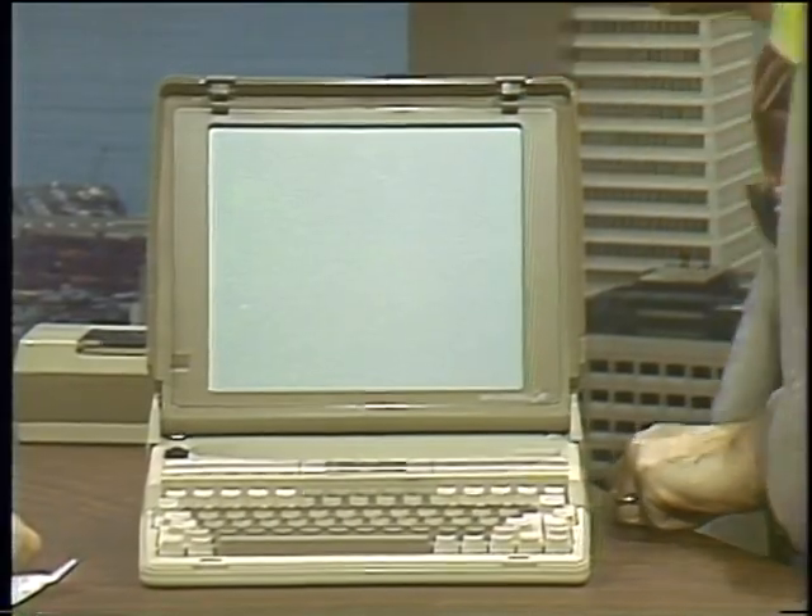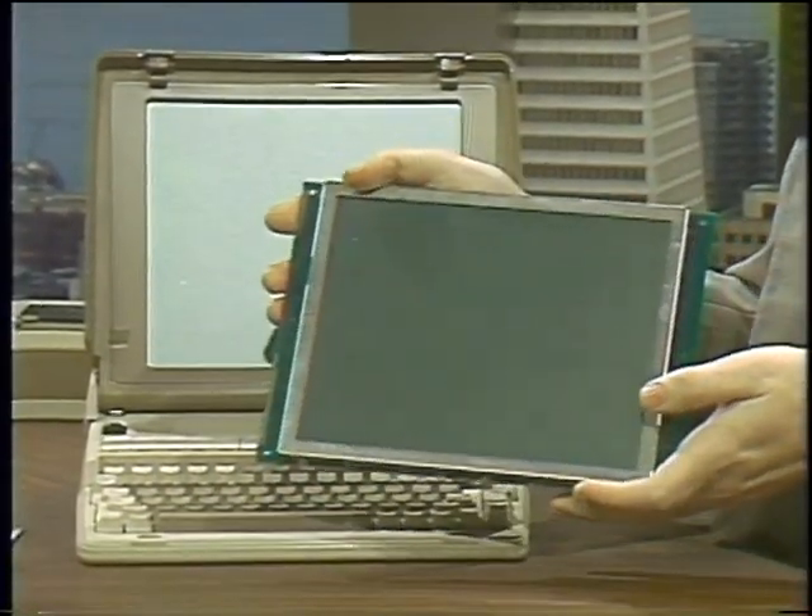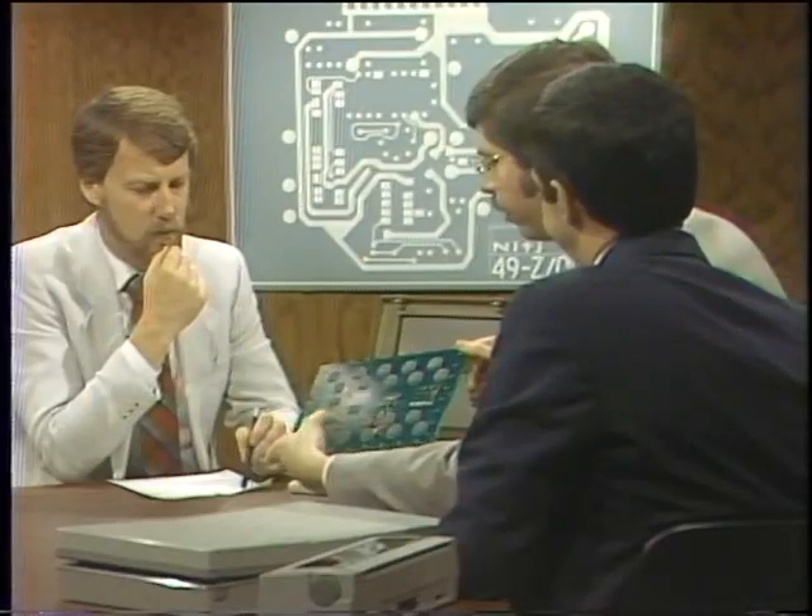One of the main areas that have allowed us to put the power of a desktop computer into a briefcase-sized machine is the LCD. I did bring along an LCD screen outside of its case to show your viewers what the unit looks like. Not only is the ability to make an LCD this large important, but also the special controllers needed to control an LCD this large. This display has 80 by 25 characters and 640 by 256 pixels for graphics. In order to come up with a screen this large, we approached several Japanese vendors through our Japanese subsidiary, Nippon Data General.